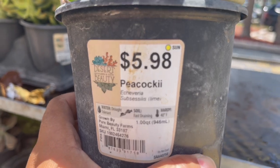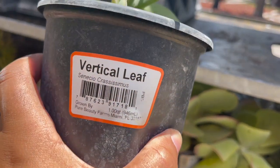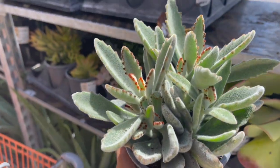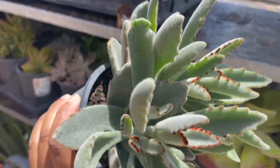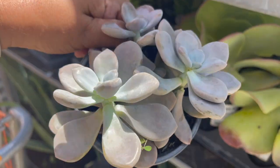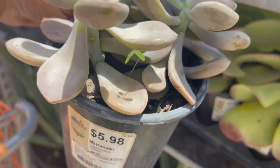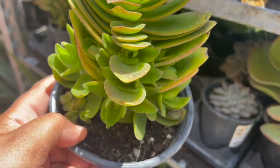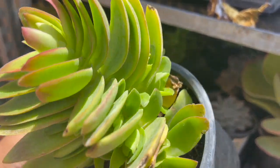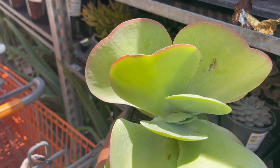There's a peacock eye plant, some vertical leaf and panda plant kalanchoes. Wow, look at this campfire — it's a crassula, it's nice and full. And flapjacks kalanchoe.